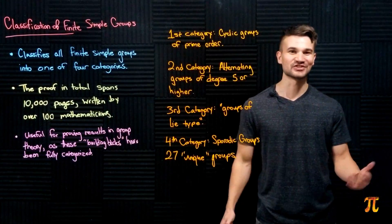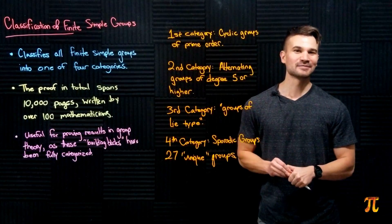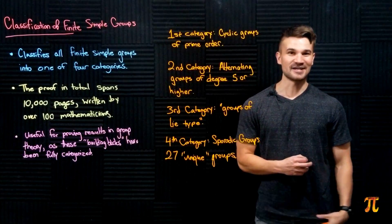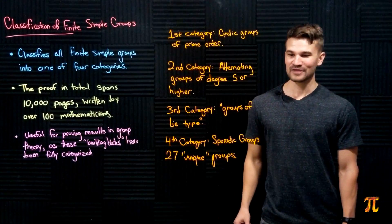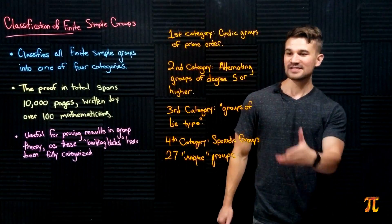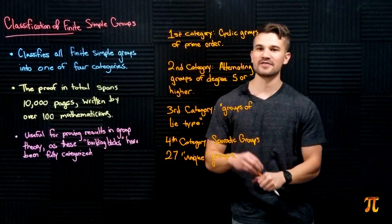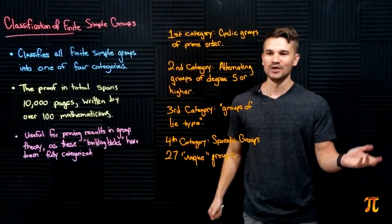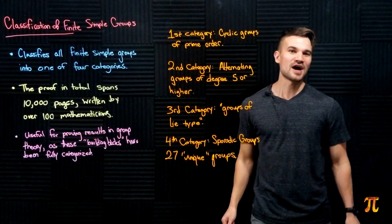So why did this proof take so many pages and so long to write? It's because of the nature of what we're trying to do: characterize all finite simple groups into one of these four categories. We essentially need to show that any finite simple group is isomorphic to some cyclic group of prime order, some alternating group of degree five or higher, some group of Lie type, or one of the 27 sporadic groups — and that has to be done in full generality, which is just a long process.